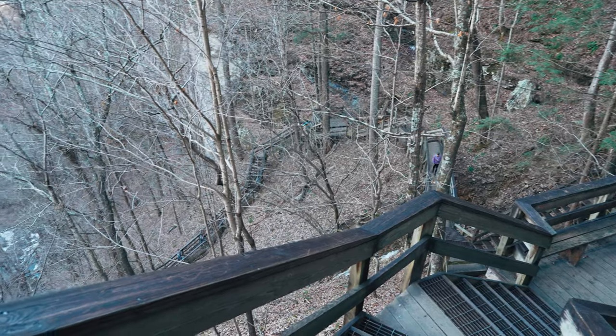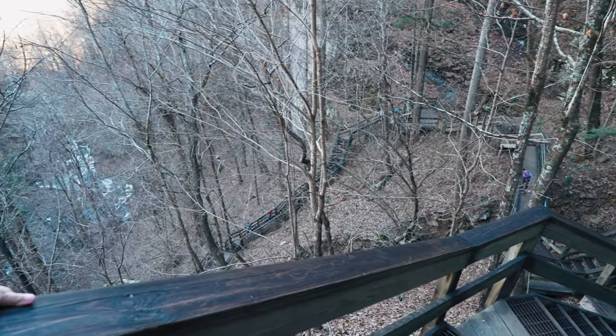We're not even halfway down — it just keeps going with the stairs. So many.